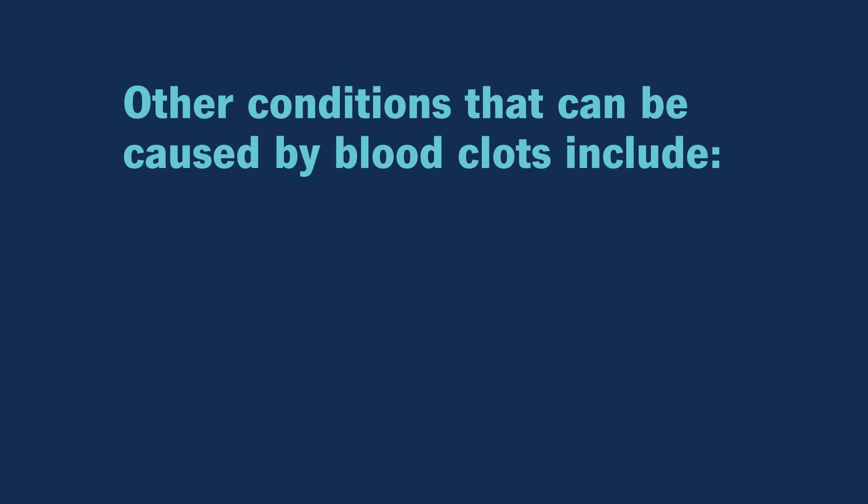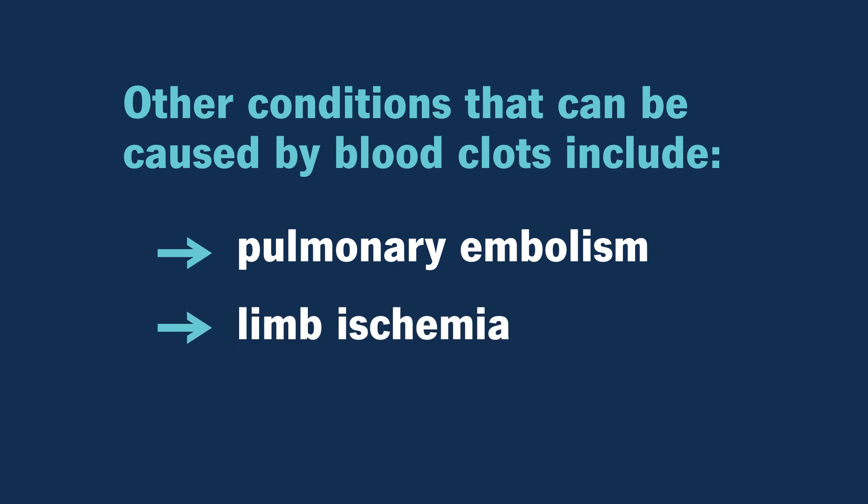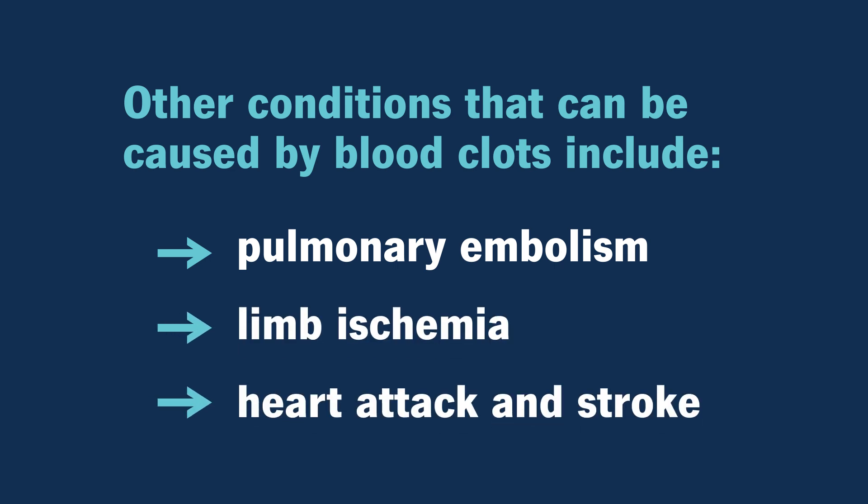Other conditions that can be caused by blood clots include pulmonary embolism, limb ischemia, heart attack, and stroke.